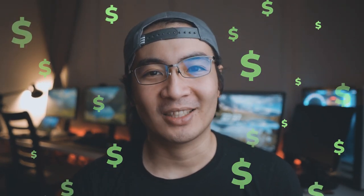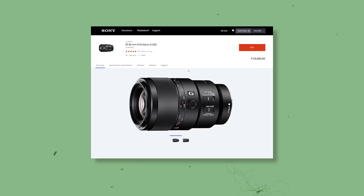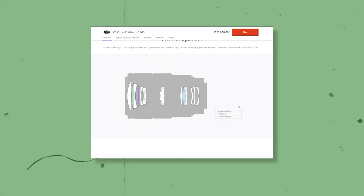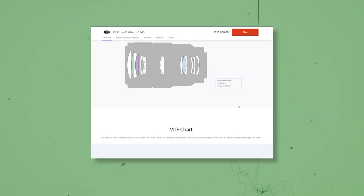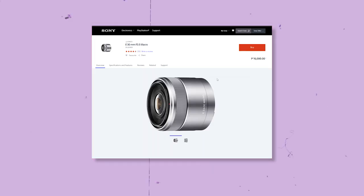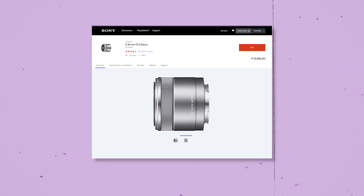Macro lenses can be very expensive. Take the Sony 90mm f2.8 G lens for example — this beautiful piece of glass retails for about ₱53,000 here in the Philippines and about $1,000 USD internationally. The Sony 50mm f2.8 macro goes for ₱33,000. Meanwhile, the cheapest one on the Sony lineup, the 30mm f3.5 macro, goes for ₱16,000.